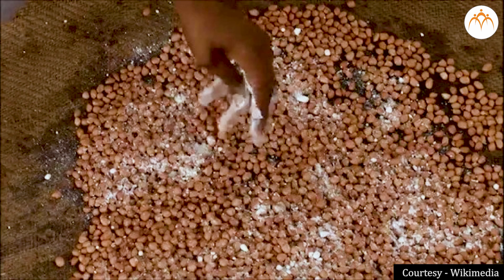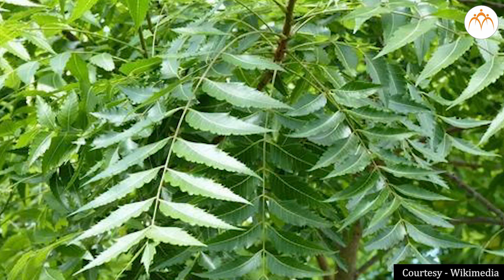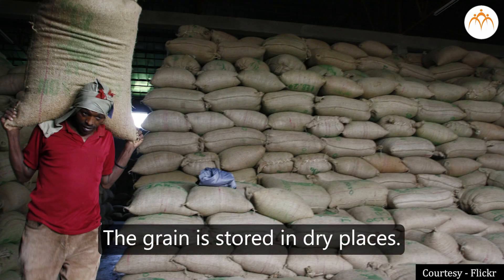Suitable anti-pest medicines are sprayed around the sacks. Sometimes insecticides are applied to the grains themselves. Neem leaves are added to heaps of grains. You may have seen neem leaves in vegetable baskets. Neem is an effective insecticide. To stop fungus from infecting grains, the grain is stored in dry places.